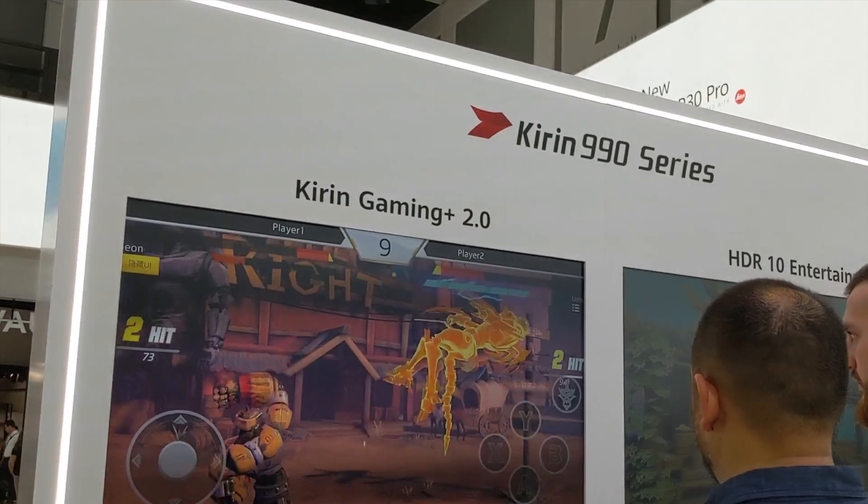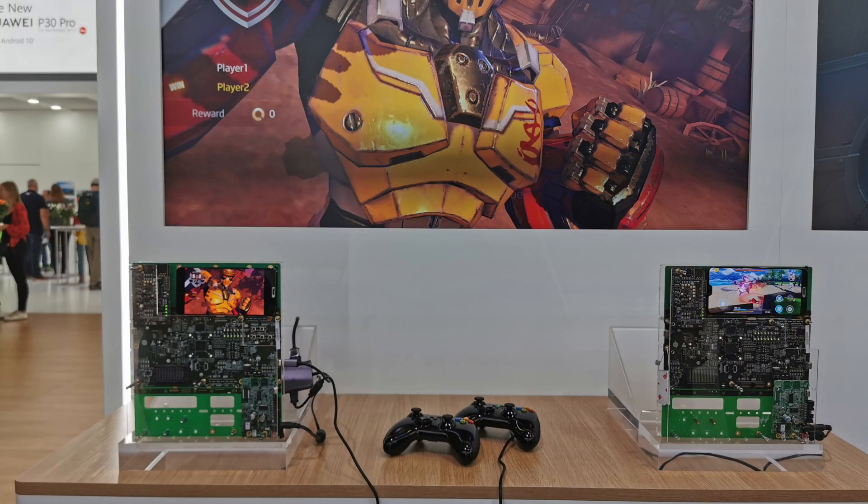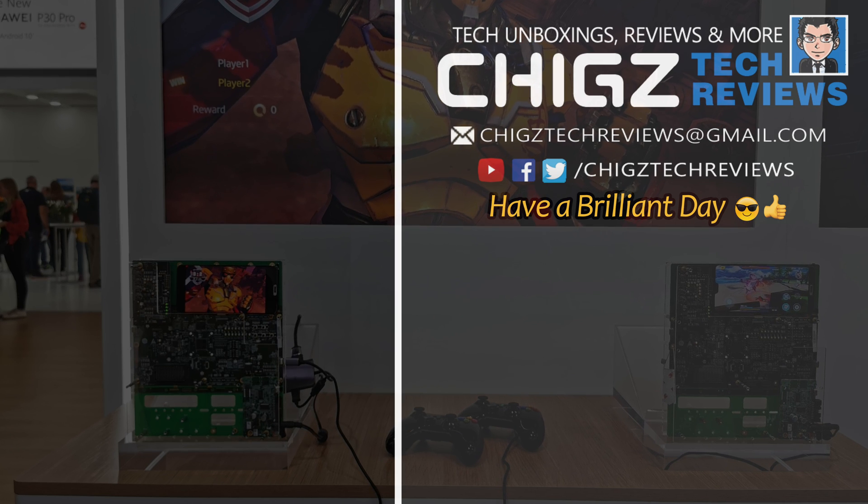Thank you so much for watching and I'll see you guys in the next one. Bye.